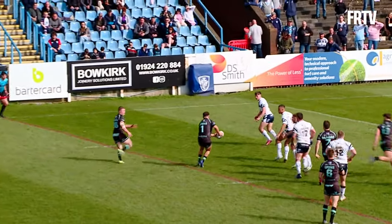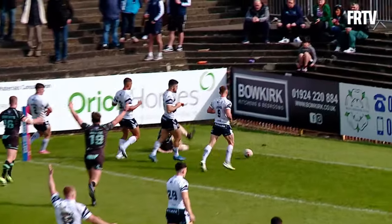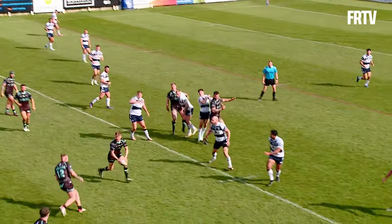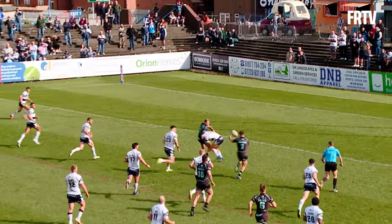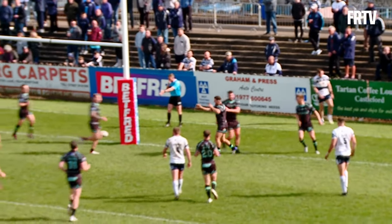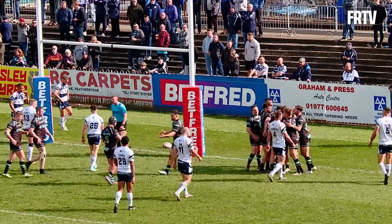Lyons gives it to Gilmore, Gilmore out wide to Owens, Owens finds the pass to Ince — Ince is going to score in the left corner. 35 metres away from the Featherstone line, Widnes with tackles in the bag. Kirk — ball out wide, taken by Lyons, dumps it back off to Langtree. Langtree through the middle of the ruck, Langtree's one on one — he passes the ball over the top to Owens, and Owens scores underneath the posts. Back-to-back tries for the Widnes Vikings, that try came from nothing really.